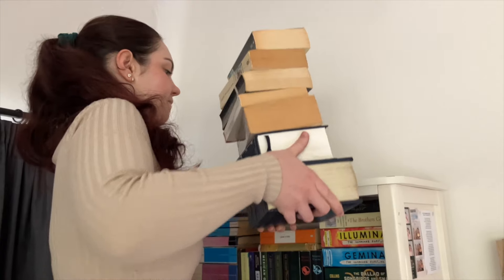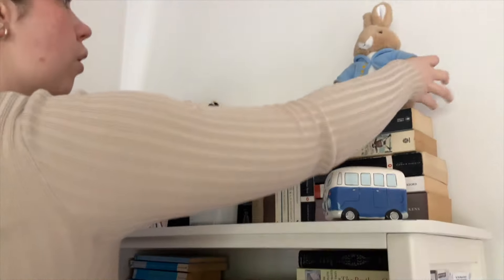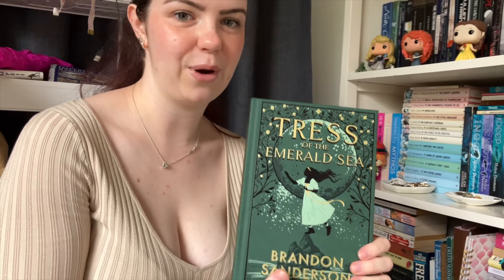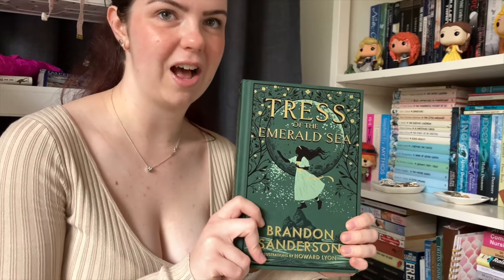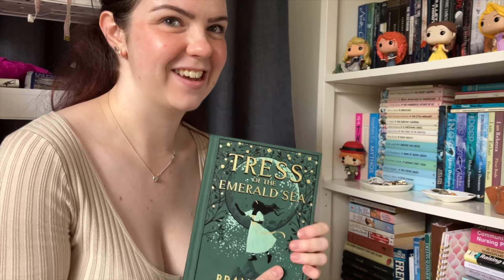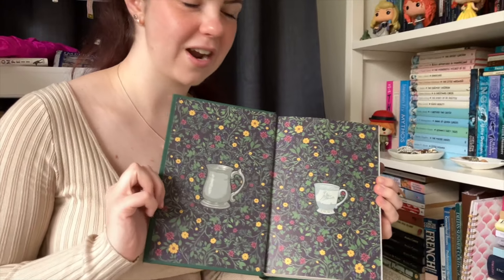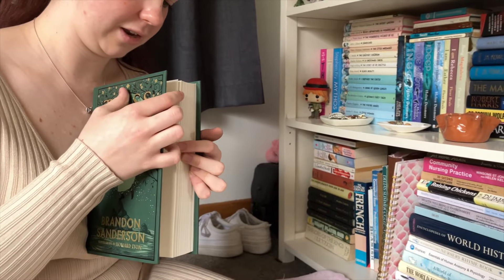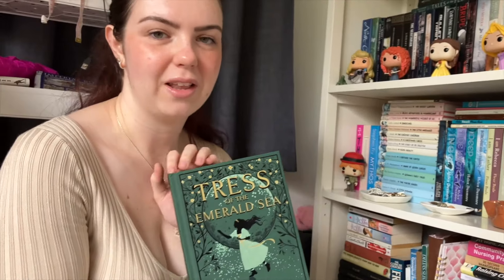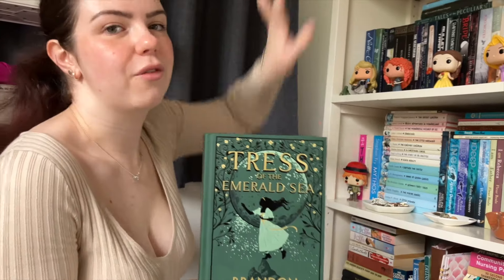Jane Eyre can probably go at the top. So this is probably the most expensive book I've ever bought — it is Tress of the Emerald Sea by Brandon Sanderson. I bought the premium hardcover edition. This is also new since my last tour. I spent $150 on it because I paid extra for the hardcover and then had to pay for shipping from the US. I just love it so much and I'm going to be doing an unboxing and review video on this book because of how beautiful it is. So this one will go on the top shelf.